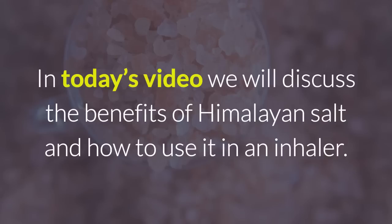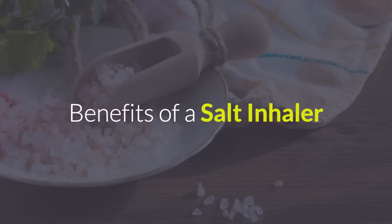In today's video, we will discuss the benefits of Himalayan salt and how to use it in an inhaler. Benefits of a salt inhaler.